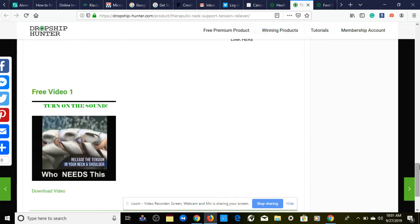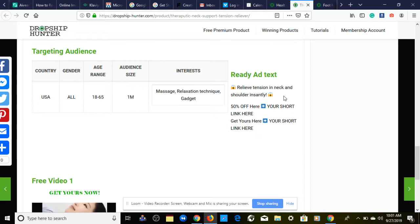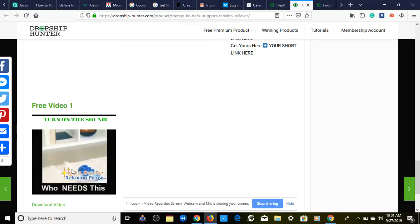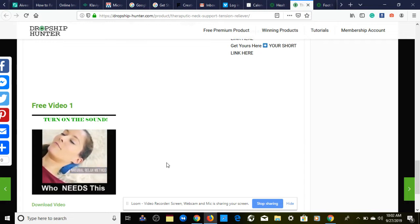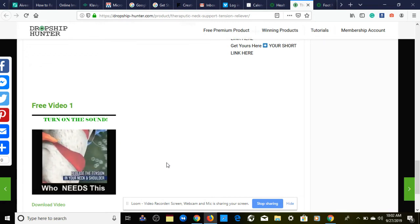In the ready ad text you can add 'Tag someone who could use this.' With the right product description, pictures, and this video ad, you should be making some sales. This is a nice product for a one product dropshipping store — that's the first product. Let's move on to the next one.